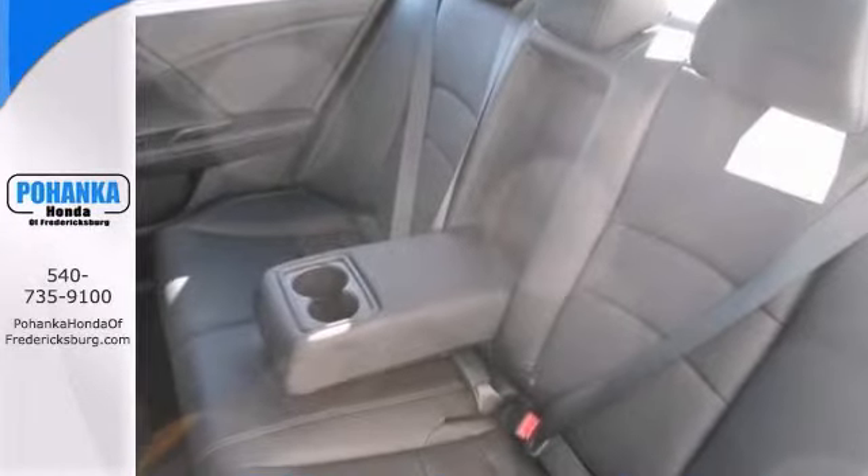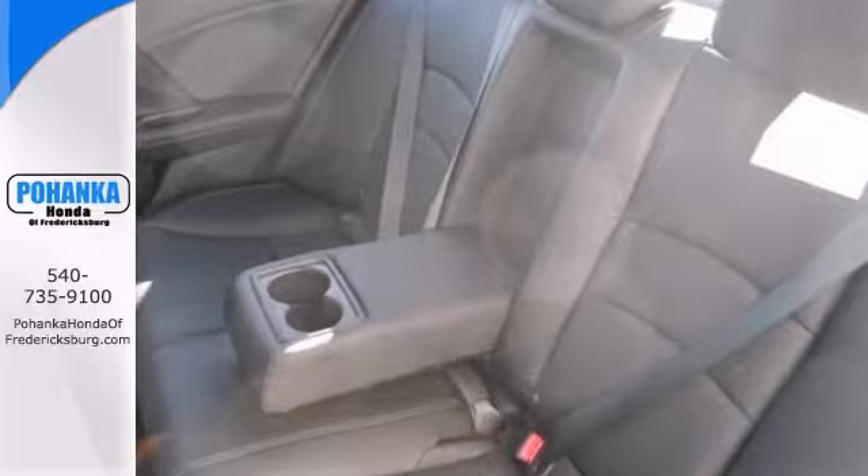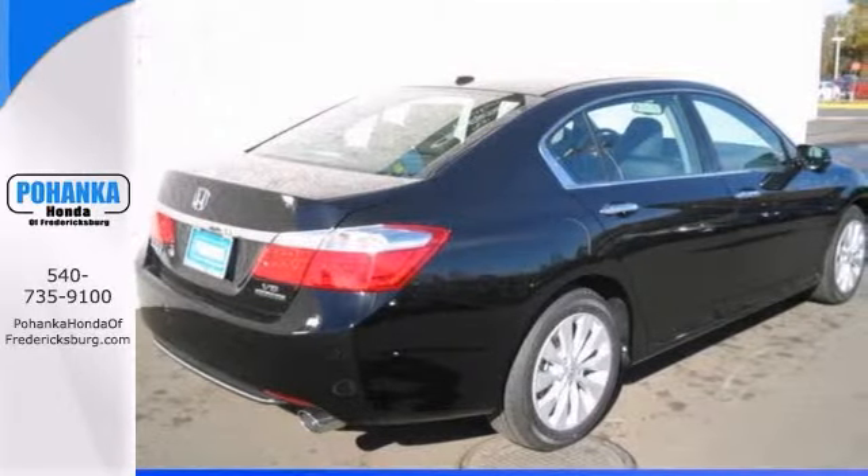It comes with heated leather seats, a power moonroof, backup camera, and navigation. Come take it for a test drive today.